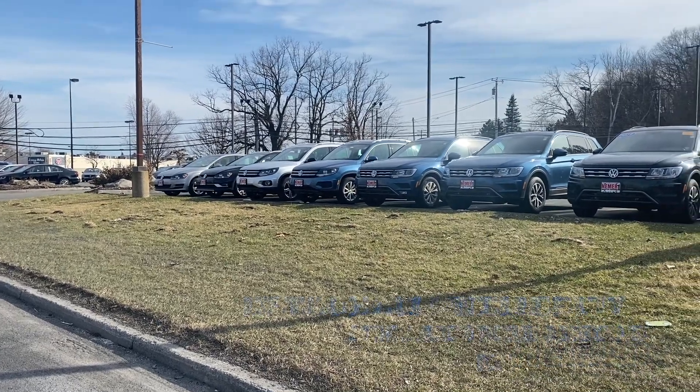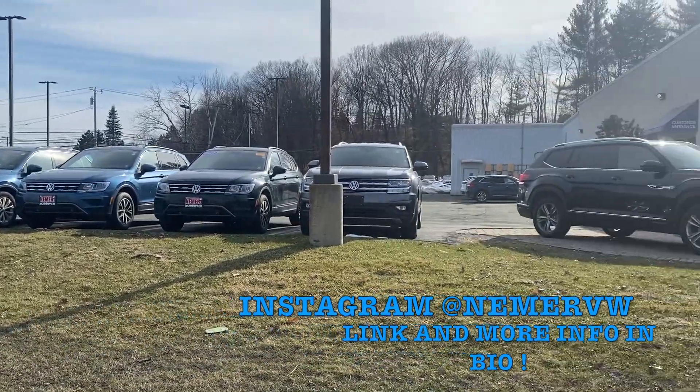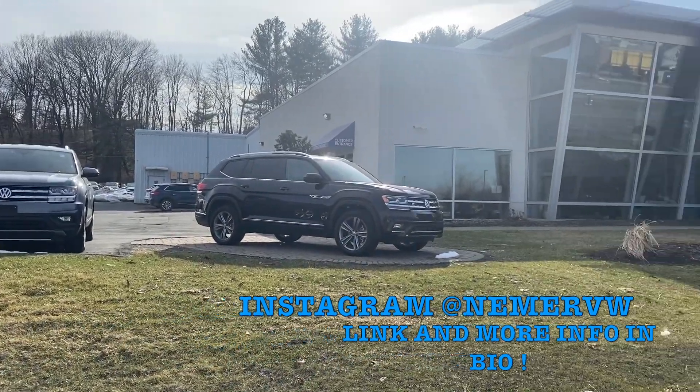Please be sure to stop on down here at Neymar Volkswagen and test drive any vehicle of your choosing, as well as browsing our extensive inventory of vehicles and being one with us. Thank you.